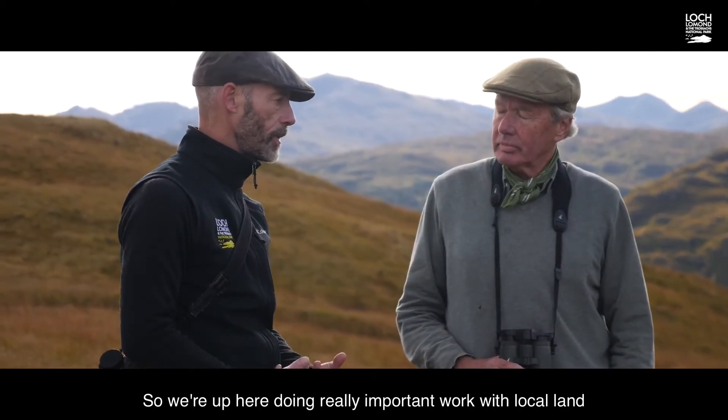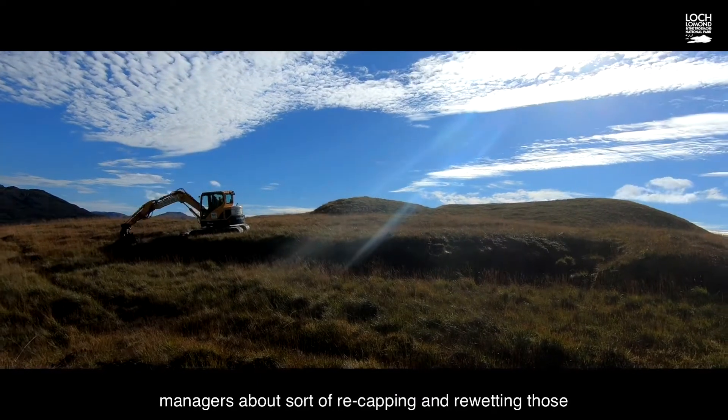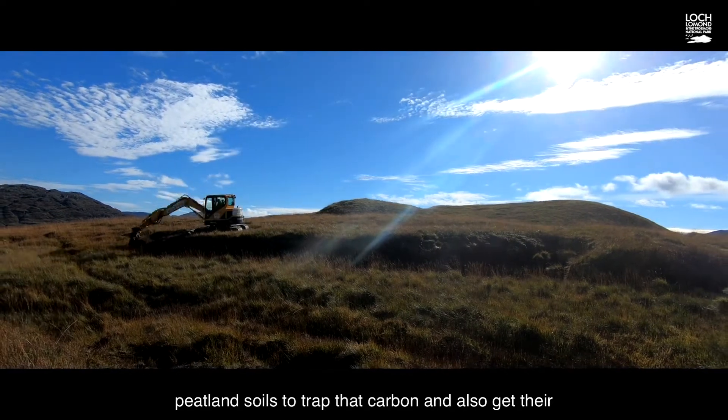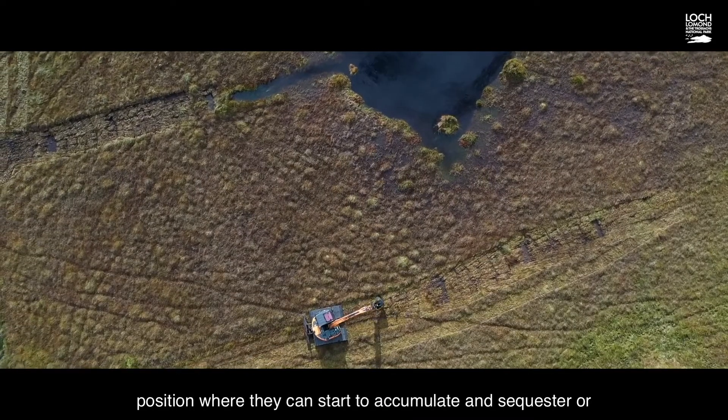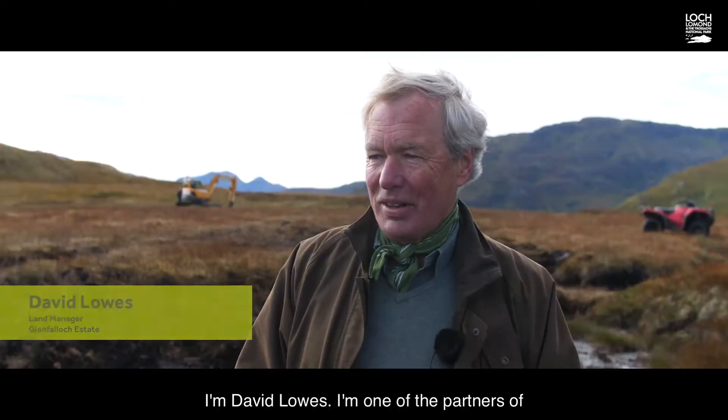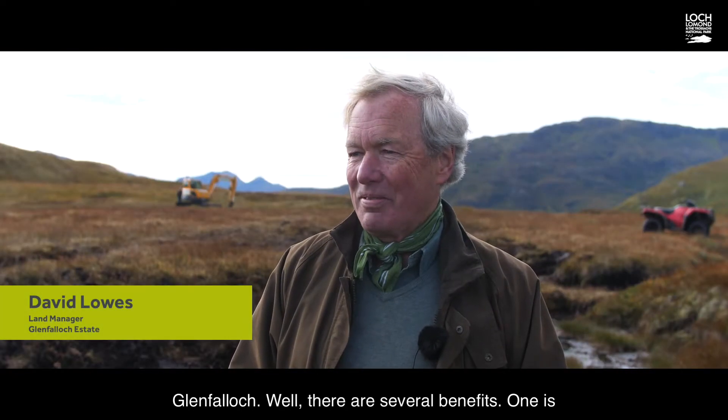We're up here doing really important work with local land managers about re-capping and re-wetting those peatland soils to trap that carbon and also get into a position where they can start to accumulate and sequester — or capture — more carbon. I'm David Lowes, one of the partners of Glenfarlach.